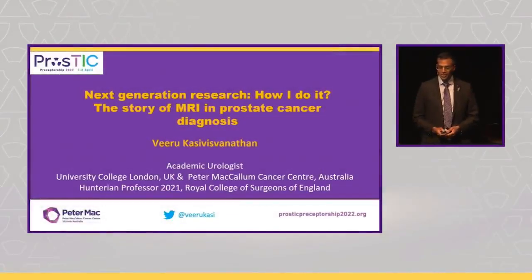Good afternoon everybody. I'm an academic urologist from University College London, working currently at Peter McCallum Cancer Centre. Thank you for the invitation to speak, it's a real pleasure. I'm going to speak about something quite different to what you've heard so far. This will probably be one of the few talks that doesn't focus on PSMA PET.